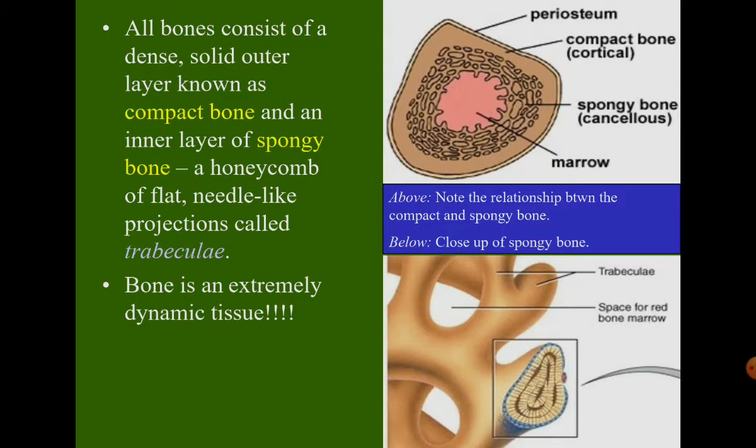All bones consist of a dense solid outer layer known as compact bone and an inner layer of spongy bone. The flat needle-like projections in spongy bone are called trabeculae. When we slice the bone in a transverse section, we can see the covering is the periosteum, then compact bone, then spongy bone, and the marrow. Another term for compact bone is cortical, and spongy bone is also called cancellous.